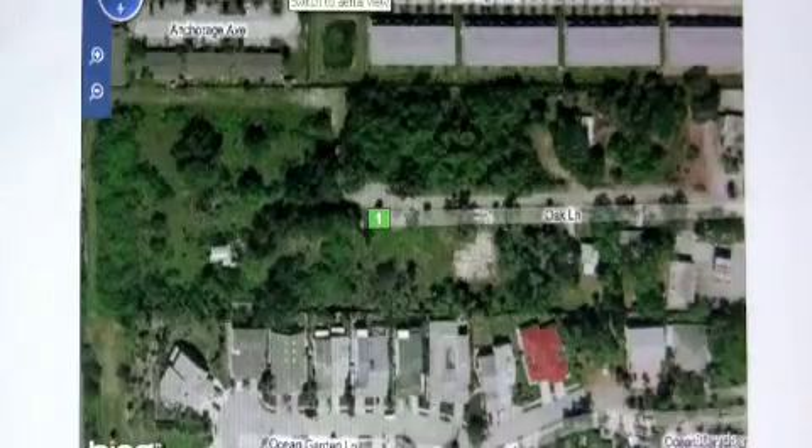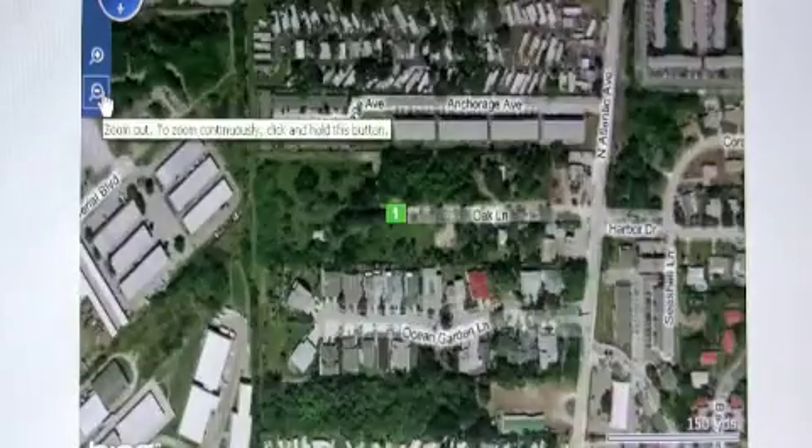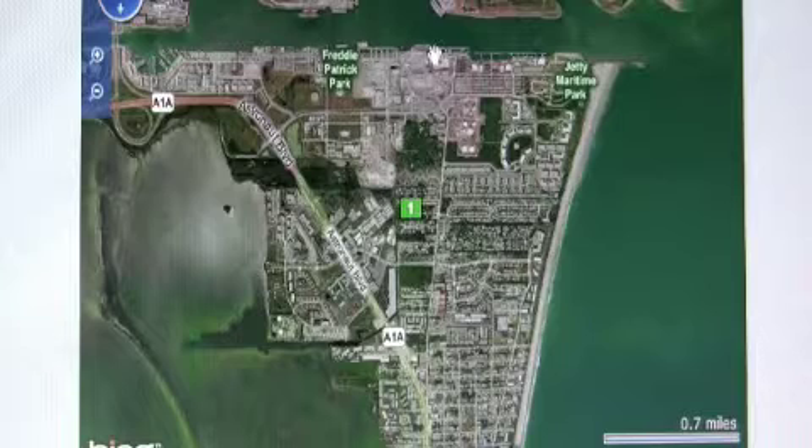Let's look at the aerial view here, and I'll show you where it's located in relation to the beach and everything else. Port Canaveral is right here to your north, the beach is to the east, cruise ships are right here, restaurants are in here, and of course, the beach. A1A is located right here — take this road west to 528, and it'll take you straight to Orlando Airport in about 45 minutes or so.